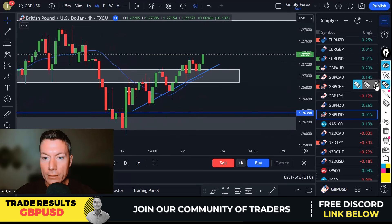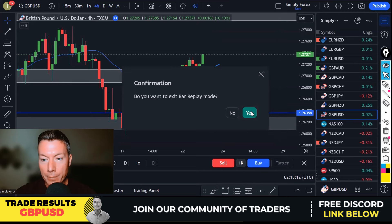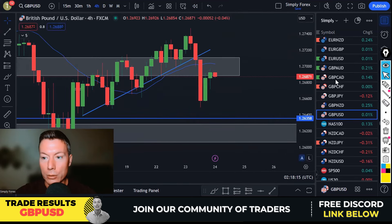Going back in time to that point, you'd be thinking: we're in an H4 uptrend, we've broken these highs, let's go — this could go higher. And you'd be well within your rights to think that, but that's why we have a higher time frame bias. My daily and weekly told me we were looking to sell this, so I'm not interested in buying it. You must have a bias that the higher time frames tell you. And then just look what happens after that — it absolutely drops like a stone.